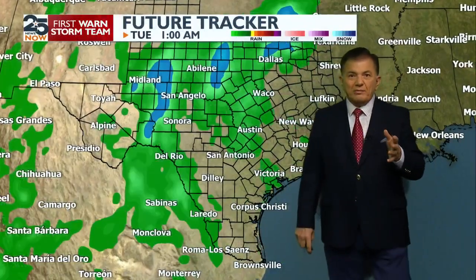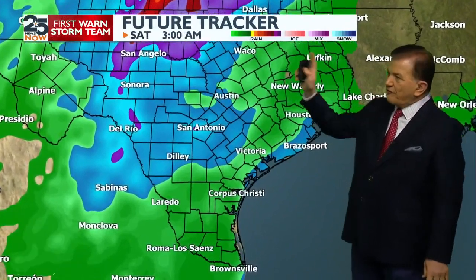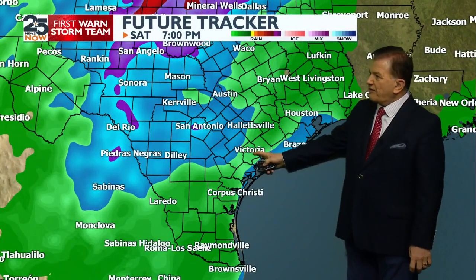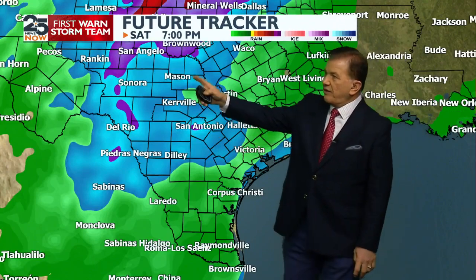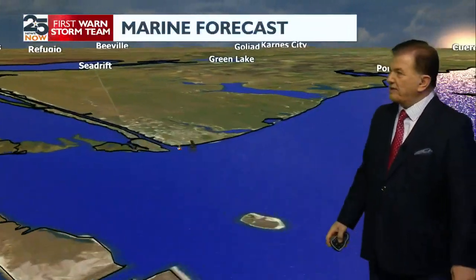Then there's a little bit of quiet before the next system comes through. Here is the forecast track for the future all the way through Saturday. This is what future tracker thinks — it looks like there will still be an additional one to two inches possible for our area, and that's good stuff. Anything above four or five inches we have some problems with, but one to two we can deal with.